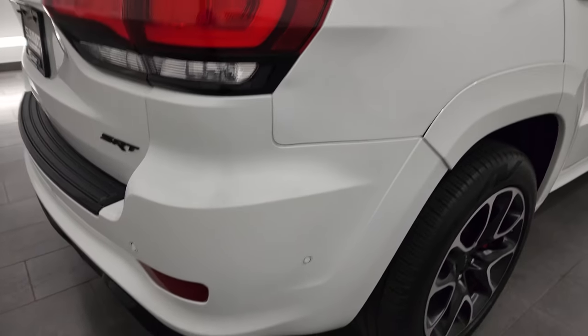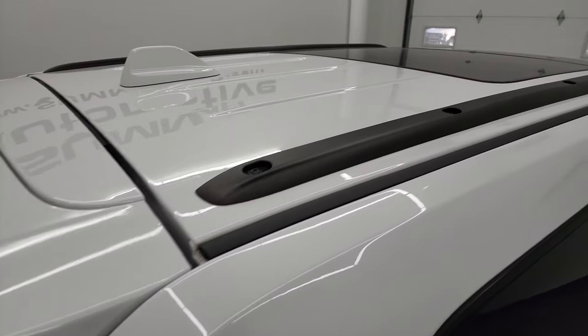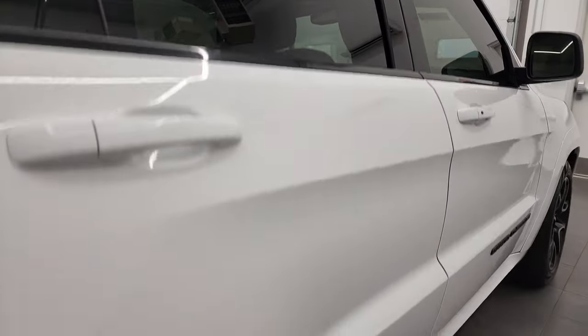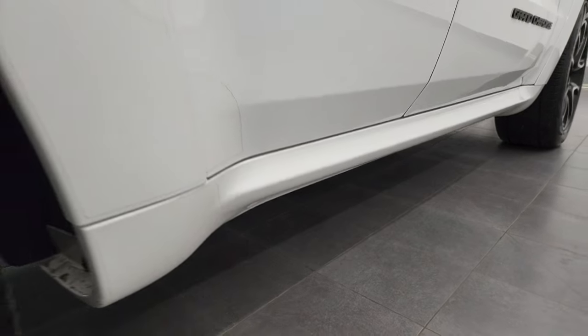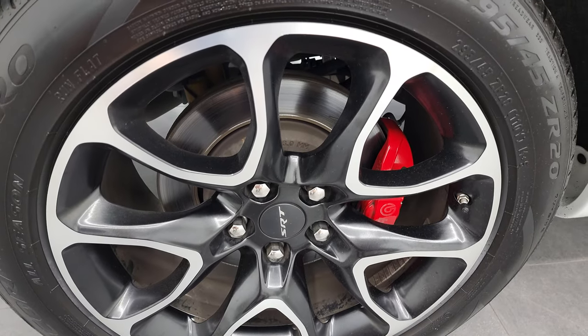I take these HD videos so if you are far away or cannot make the trip down but you're still interested in purchasing the vehicle, you can see the vehicle, hear the vehicle, and have confidence in what you're looking at before you even get here. When you do get here there are absolutely no surprises and you can make a smart and informed buying decision from wherever you're at. If this video helps you make that decision, let your salesman know that Brett sent you.